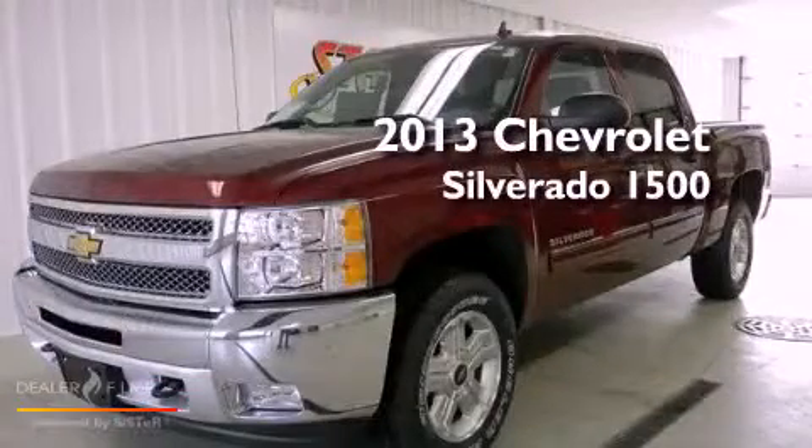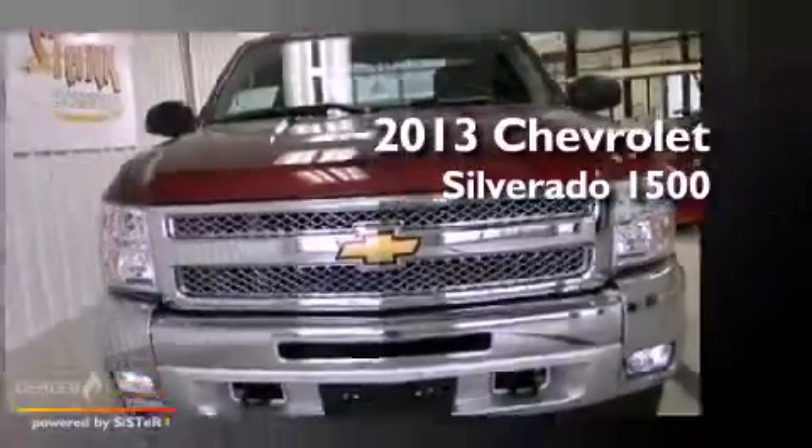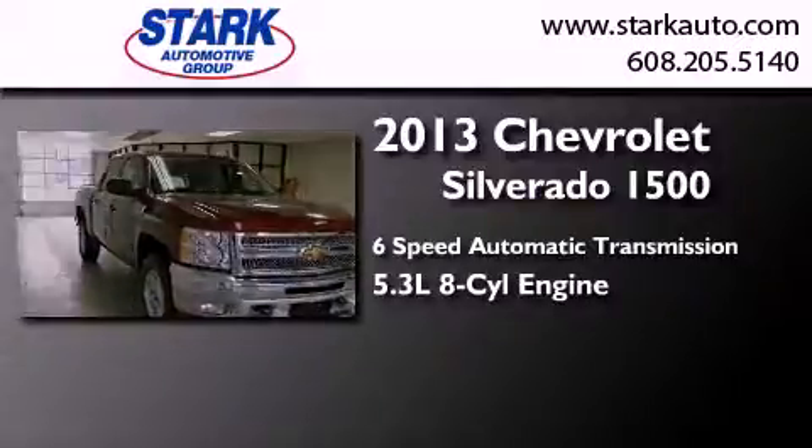This is a brand new 2013 Chevrolet Silverado 1500. This truck has a six-speed automatic transmission, a 5.3-liter V8, and four-wheel drive.